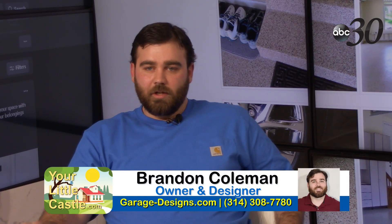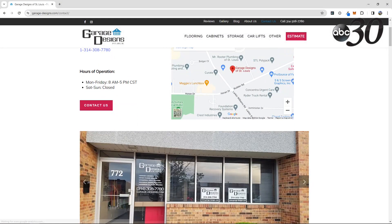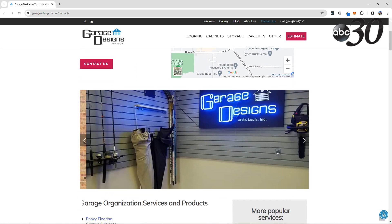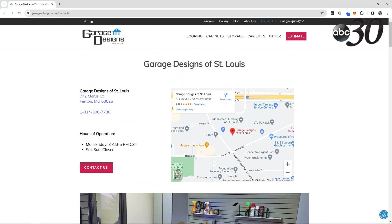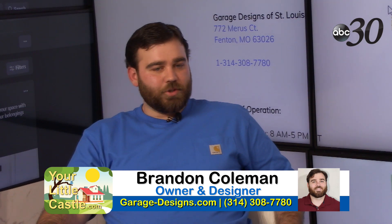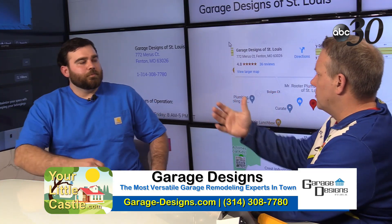We'll come out, check out everything you need, give you a quote, and go from there. You can see the phone number right there on the website. We're located in Fenton. The process is pretty easy — someone gives us a call, we pay them a visit, go to their house. We make it pretty painless. After that we collect the deposit, put you on the schedule, and we'll come back with a design for them.